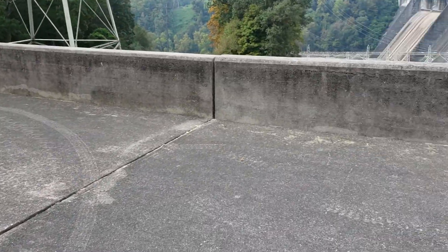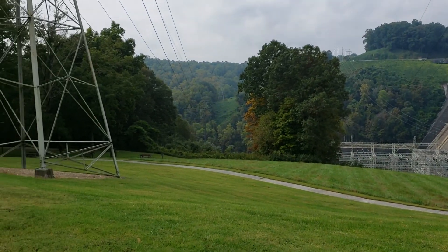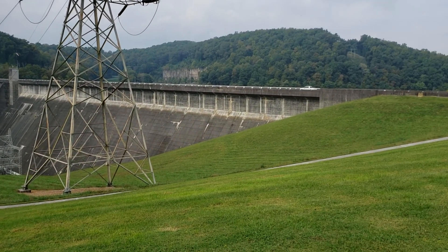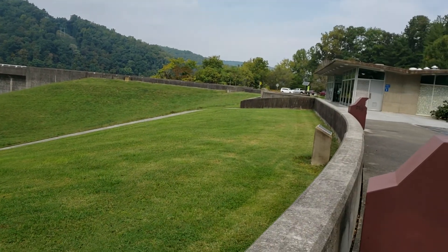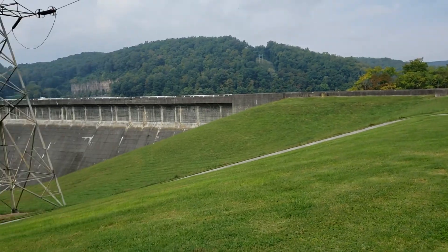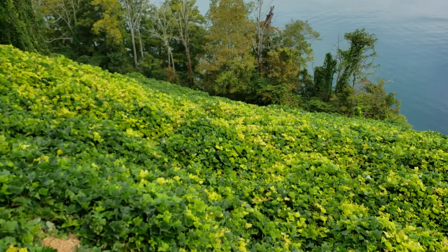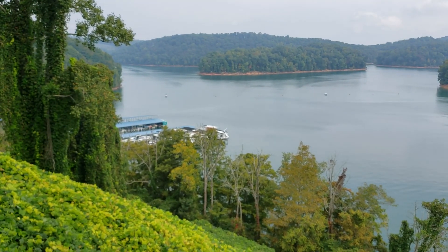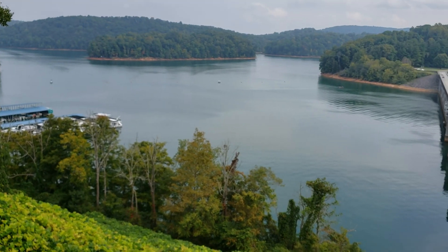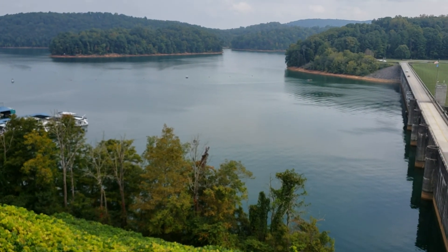We've made it almost to the top. That is Norris Dam right there — I'll show you guys the other side in just a minute. There is also camping here if you like to camp; there's a campground right over there up that road. That's the rest area. And here we are — final stretch of the video. Made it to the top. So that is Norris Lake, one of the prettiest lakes in the state in my opinion.